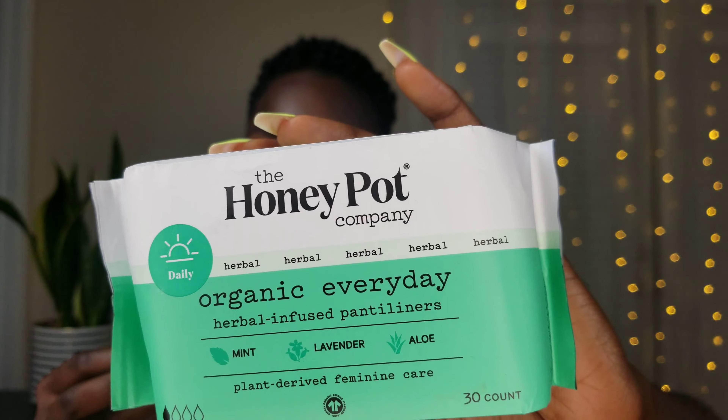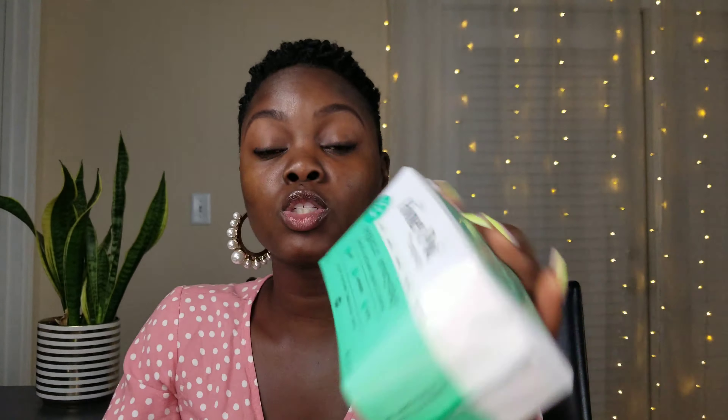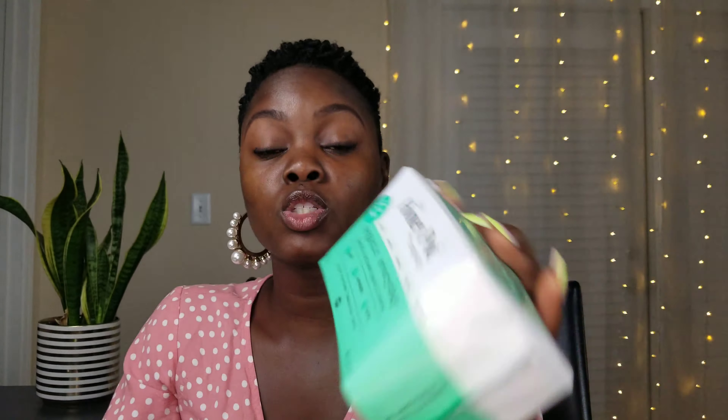I'm going to start with a product that I know and love, that I use the most often, and that's the panty liners. These are the organic everyday herbal infused panty liners with mint, lavender, and aloe — just something light for your everyday wear. I usually use these when I'm on my cycle because typically my period isn't that heavy.